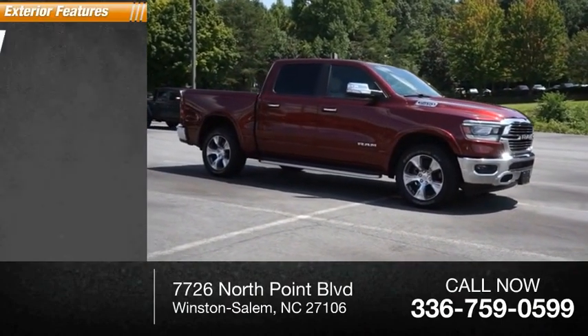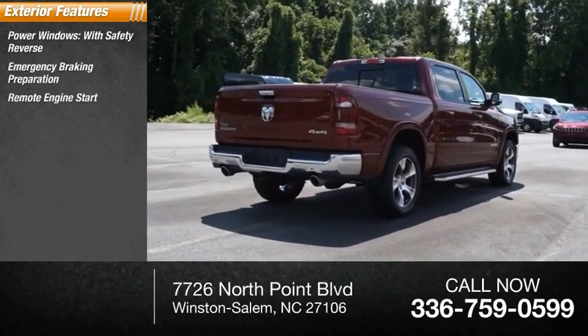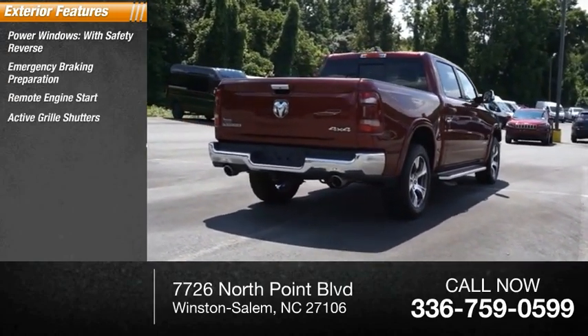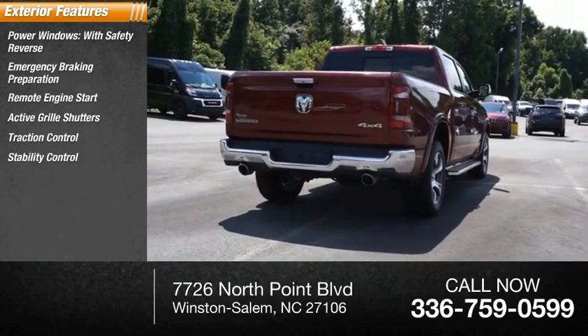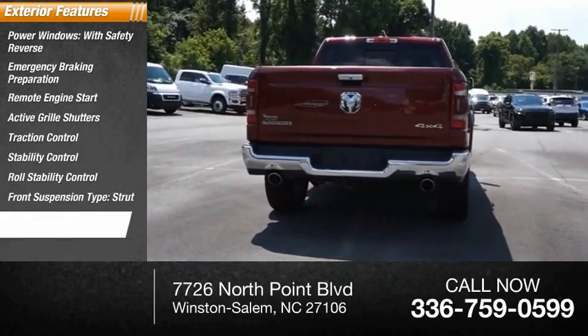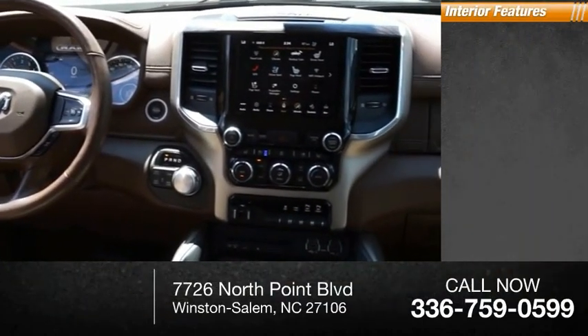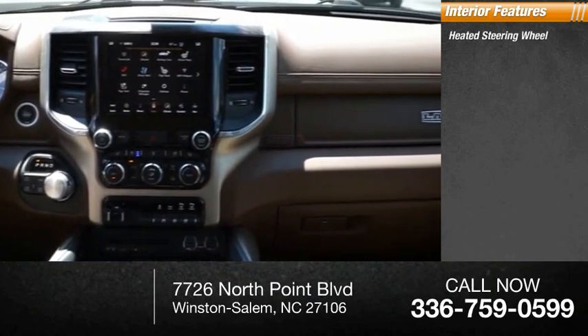Here are some of this vehicle's great options: power windows with safety reverse, emergency braking preparation, remote engine start, active grille shutters, traction control, stability control, roll stability control, front suspension type strut, auxiliary transmission fluid cooler, and braking assist.